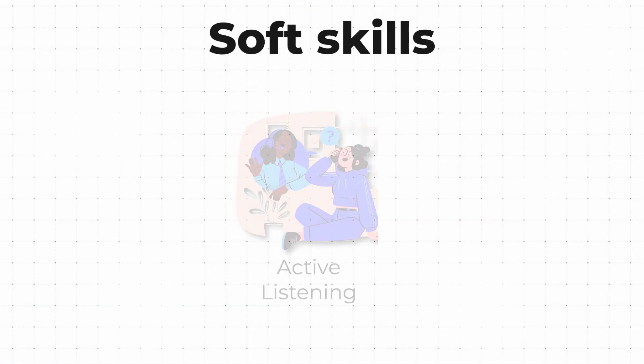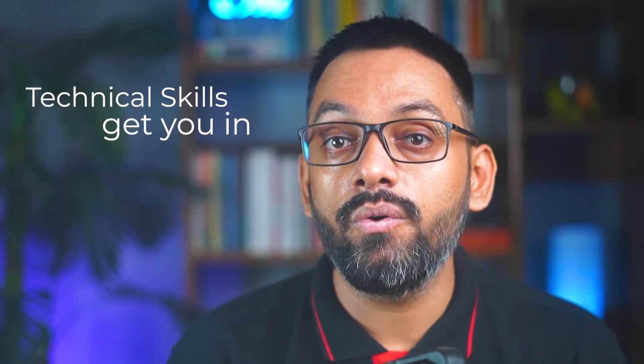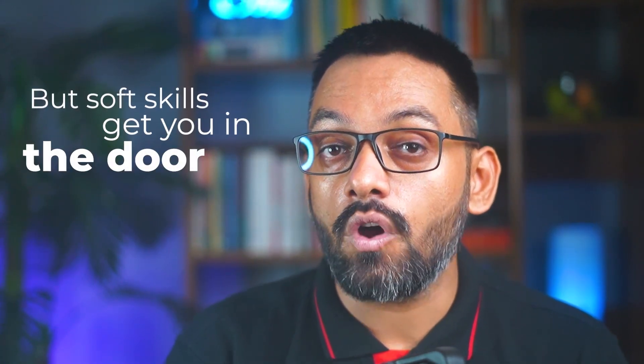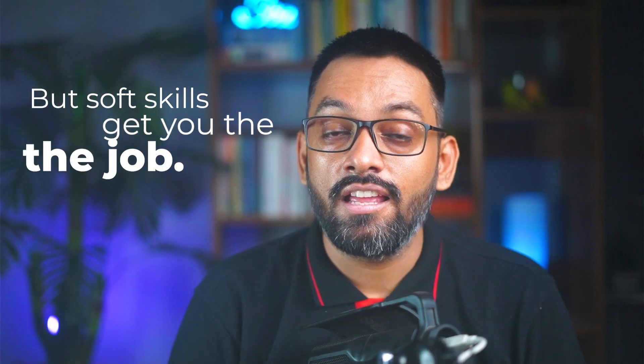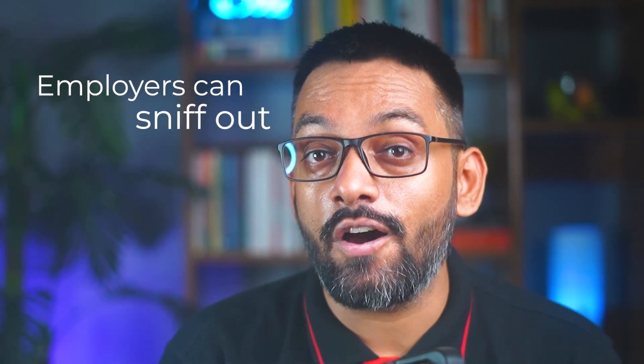Finally, the last non-negotiable skill is soft skills: clear communication, active listening, a positive attitude, willingness to learn under pressure, and team collaboration. Here's what nobody tells you — technical skills get you in the door, but soft skills get you the job. These actually helped me get my very first job even when I wasn't the most technically qualified. Employers can sniff out team players by looking at your group project experience or club participation during college.